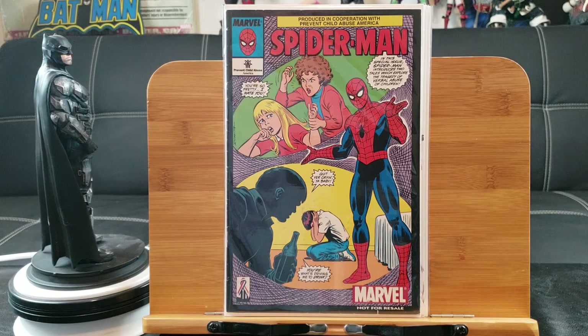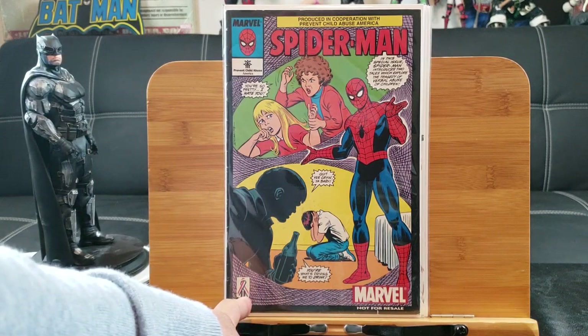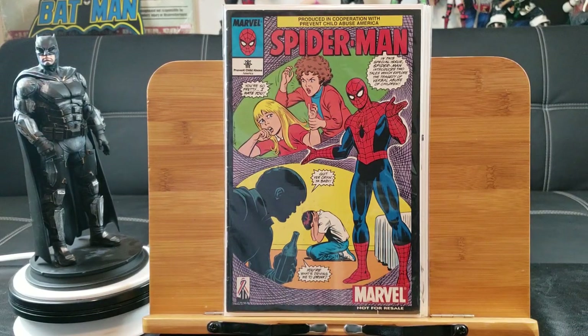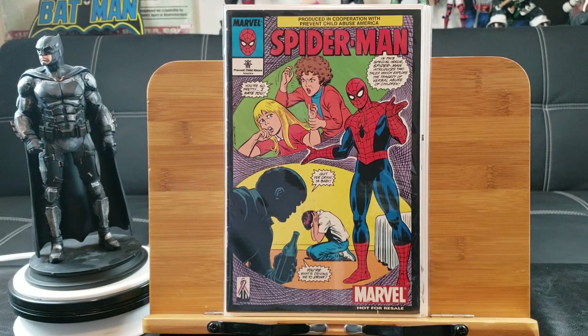Here's the Spider-Man Prevent Child Abuse edition — not for resale, back in 2001. See the commemorative logo right there. So this one is definitely harder to find and has more rarity.